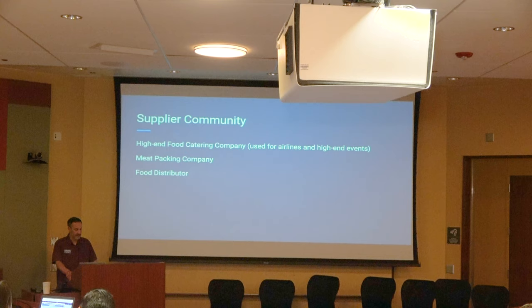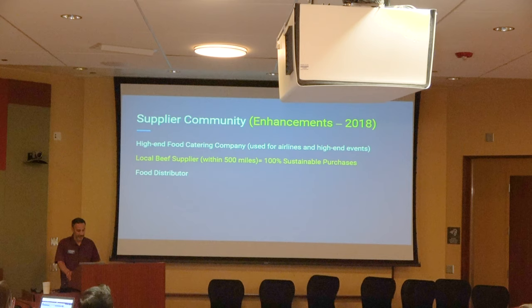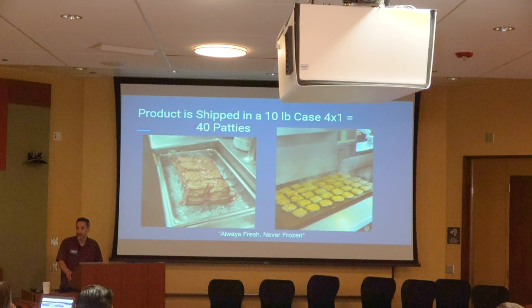They were initially buying beef through a distributor bringing it in from out of state, but further enhanced the program by finding a local beef supplier in central California through another collaborative program. Now the burger uses less greenhouse gases, less beef, and less water, and is sourced locally within 500 miles — a fully sustainable product. It ships in 10-pound cases of 40 patties, is available through Sysco, and other schools hoping to buy it can help drive the cost down further.